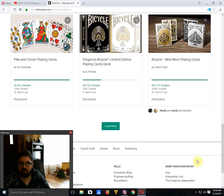Bicycle Wild West by Justin Freud is funded with 27 hours to go. Two very nice decks — I like them and recommend checking them out. They've got my recommendation.